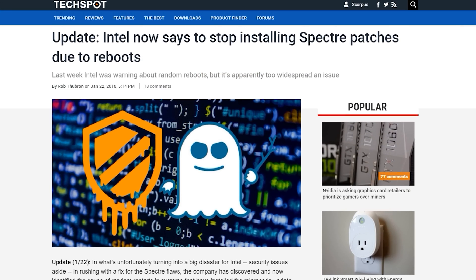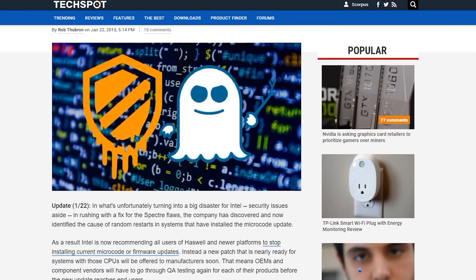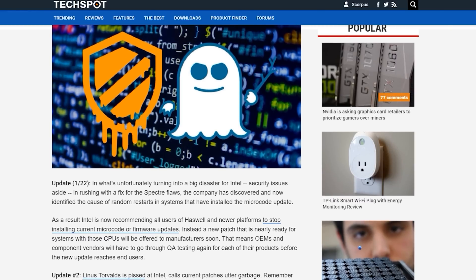We'll continue to monitor the situation with the Meltdown and Spectre patches, especially as a number of updates have been causing random crashes and other instability problems on older hardware. Just today, Intel has advised OEMs to pull their Spectre BIOS updates due to these problems, and there have been some reports the updates don't even fix the vulnerabilities. I personally didn't see any crashes testing the laptops I looked at for this video, but no doubt we'll be seeing more updates to try and lock down these issues in the coming weeks and months, and we'll let you know if any of them further affect system performance.